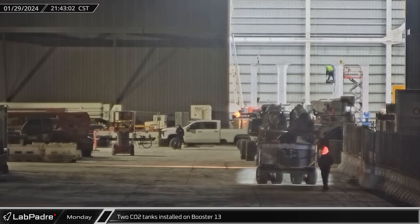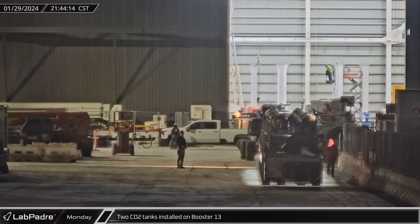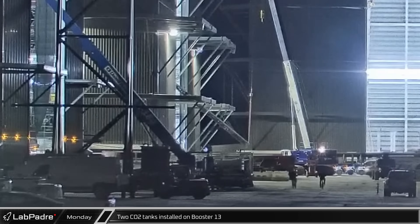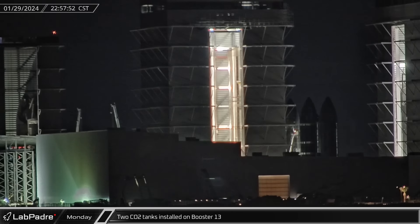Meanwhile, back up the road at the build site, an SPMT arrived in the ring yard carrying two booster CO2 pressure tanks, probably from the inventory tent area. Then, working overnight, the two tanks were lifted one at a time and moved into Mega Bay 1, where they were installed onto Booster 13.